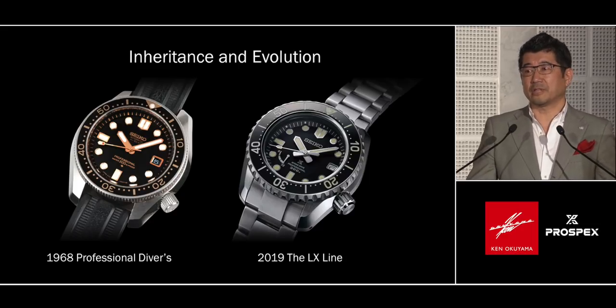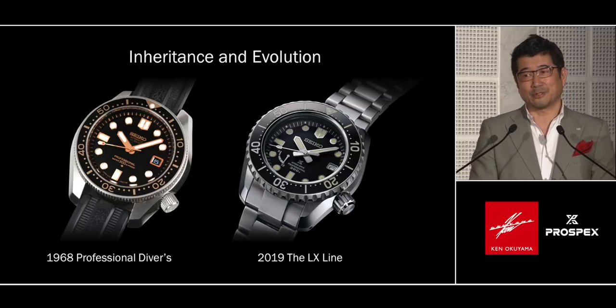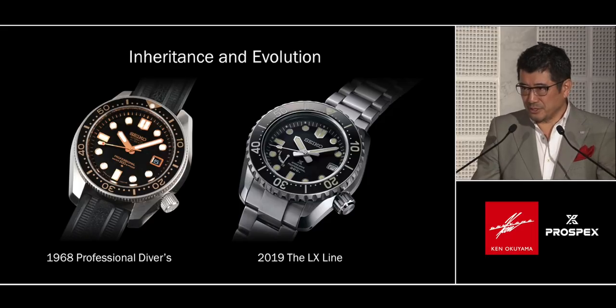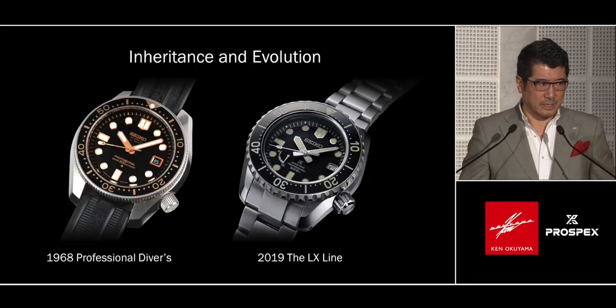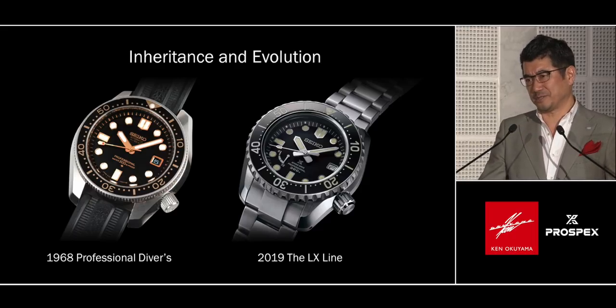Seiko has a flow of innovation and technologies — the first quartz watch exactly 50 years ago, automatic chronograph, spring drive, and so on. But while we continue to innovate, we try not to put them up front as the principal concept this time. Luxury is based on stable value in technology. And it was a big cultural change for us.